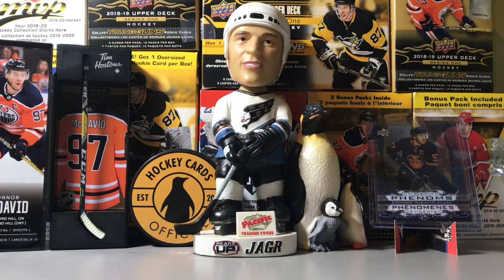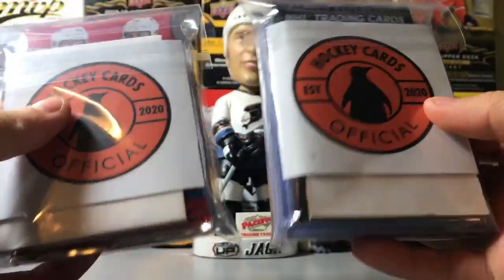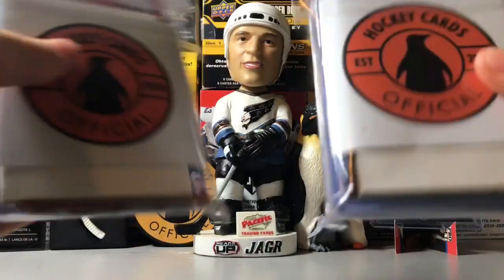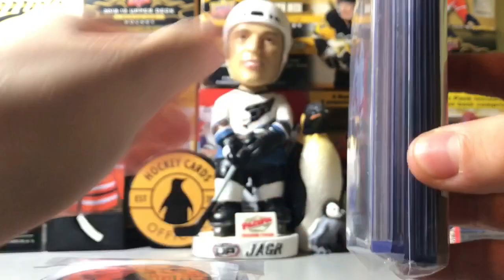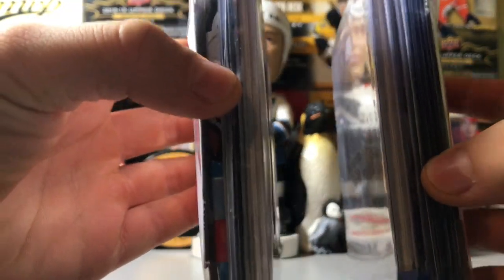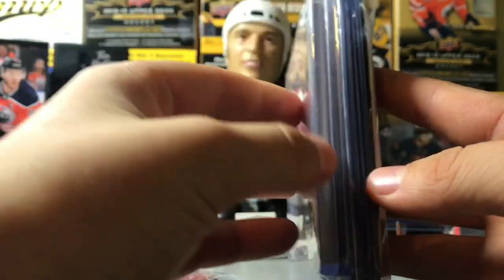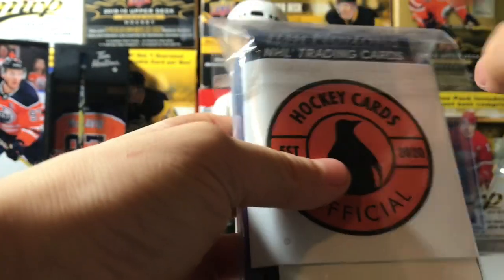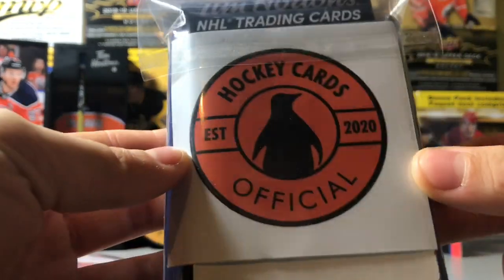So let's talk about our giveaway that's currently going on. There is a first place and second place. We've made it look really nice in team bags. First place you win this, which is pretty thick, and second place wins this, which is not as thick. First place is a jersey card, some clear cuts, some nice hits in there, and then a thick card lot and you win a Tim Hortons pack and our stickers.